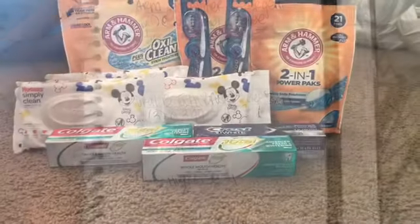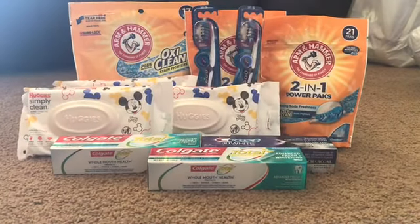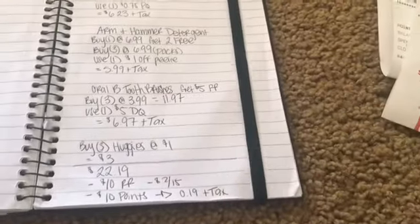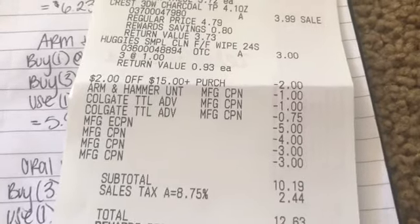That'll bring my total down to $0.19 plus tax. I'll show you guys the receipt afterwards. Literally every single thing went perfectly. Like I said before, I was planning on paying $0.19 before tax, and that is what I paid. I'm super excited. So I'll go over the coupons that came off.